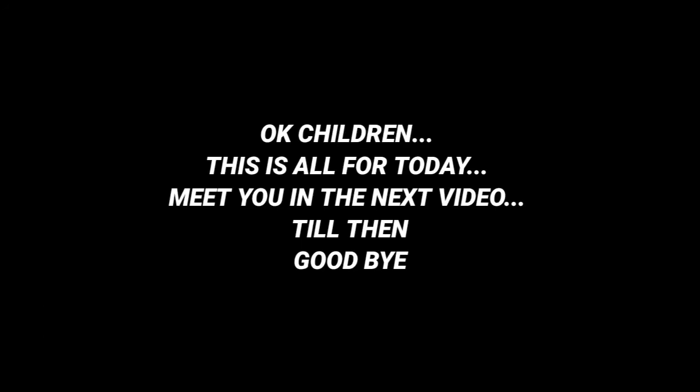Okay children, here we have completed section one. Tomorrow I will meet you with section two. Bye bye bye. Thank you.